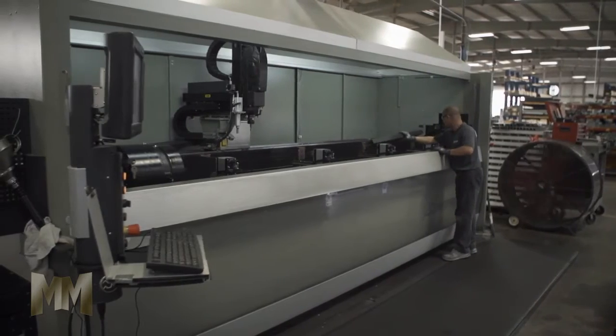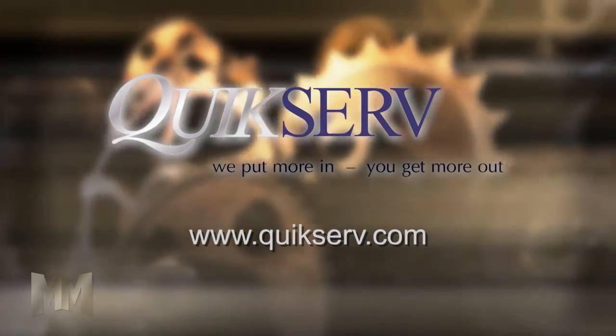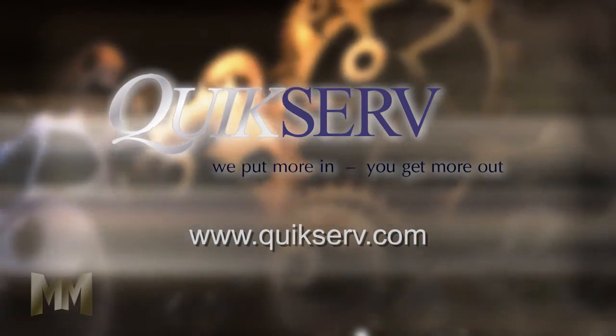Quickserve puts more into their products so clients get more value out of them. Visit their website at Quickserve.com to see how. This is John Criswell from Manufacturing Marvels.